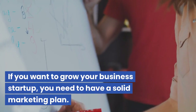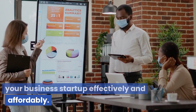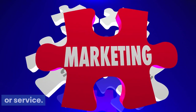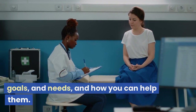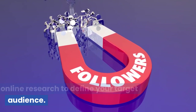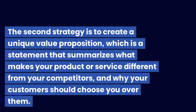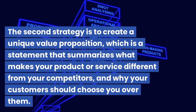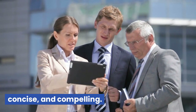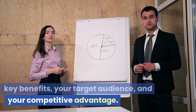In summary, if you want to grow your business startup, you need to have a solid marketing plan. The first strategy is to define your target audience — the group of people most likely to buy your product or service. Know their pain points, goals, and needs, and how you can help them. Use tools like surveys, interviews, social media analytics, and online research, and create buyer personas. The second strategy is to create a unique value proposition — a statement that summarizes what makes your product or service different from competitors, and why customers should choose you. It should be clear, concise, and compelling, answering the question: what's in it for me? Identify your key benefits, target audience, and competitive advantage.